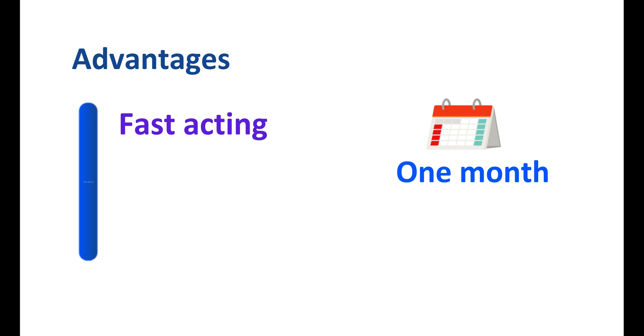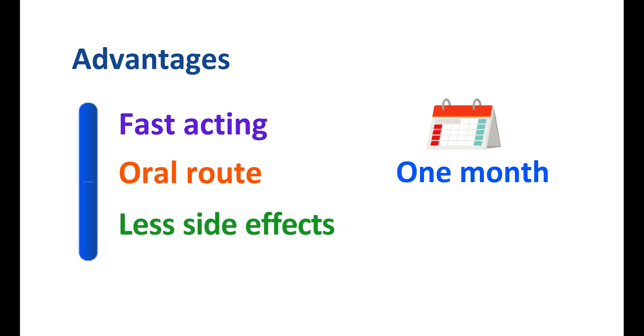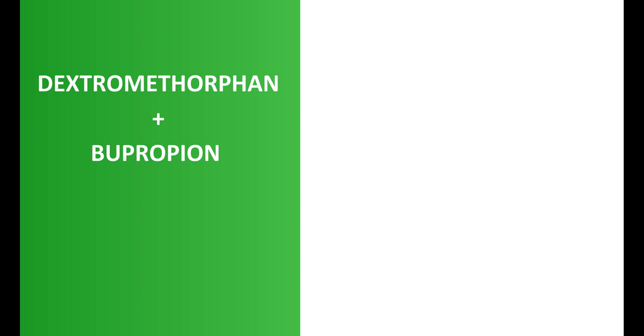This combination can reduce the levels of monoamines within one month. A second advantage is that it is available as a tablet for oral administration. Third, this combination has fewer side effects compared with individual agents. Today in this video, we are going to discuss this combination — dextromethorphan plus bupropion — how it acts, how it works, what the doses are, and what the important side effects and precautions are.